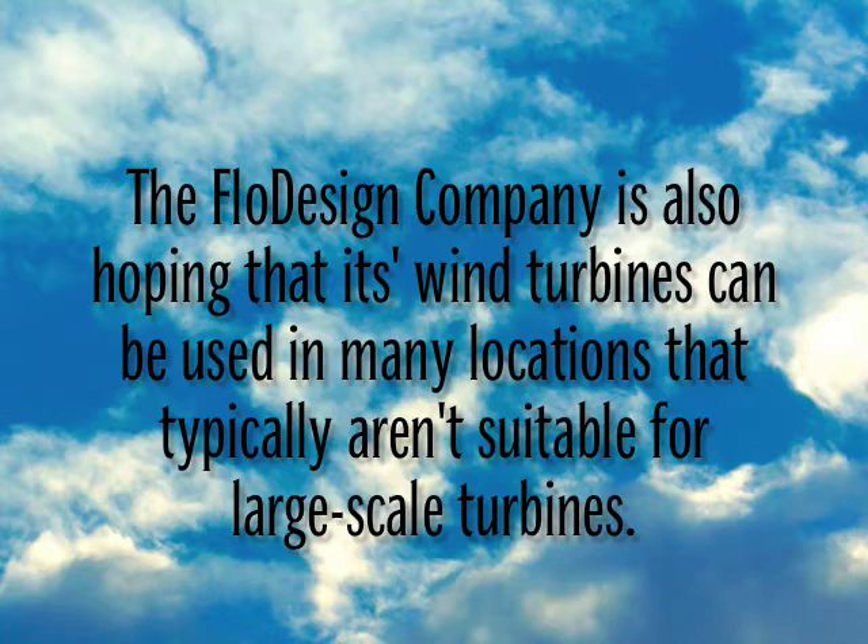These places would include areas close to mountain ridgelines, customers that would like to produce wind power at home or at their personal businesses, and even regular businesses.